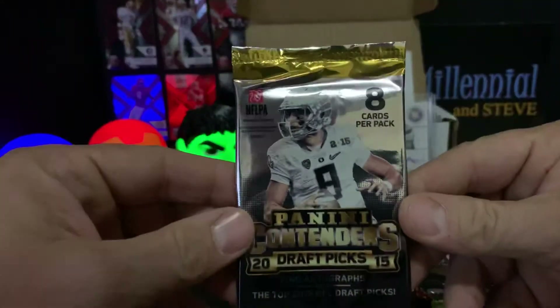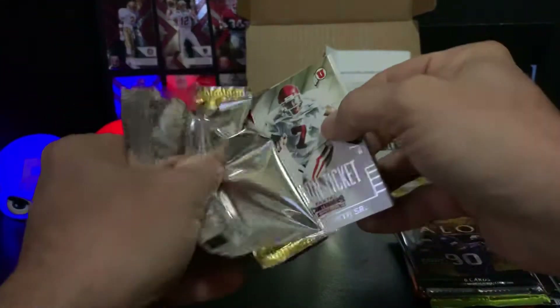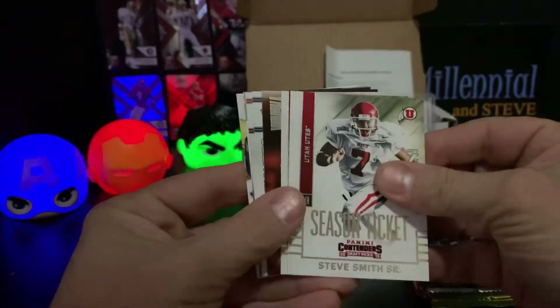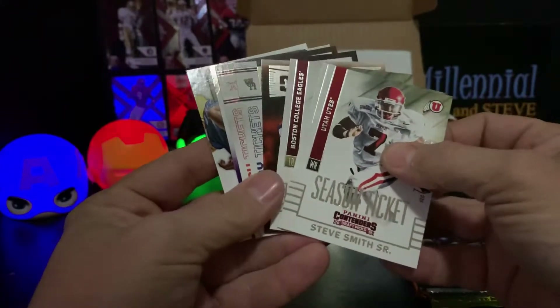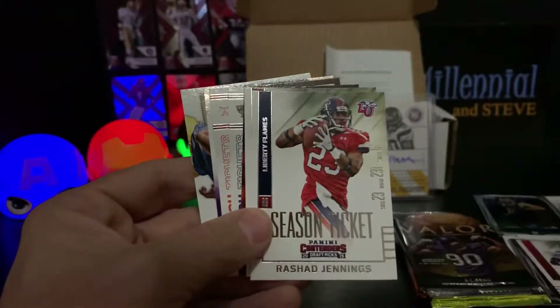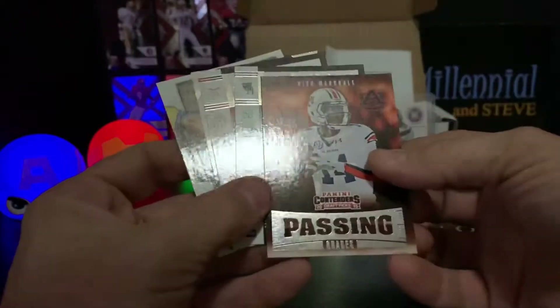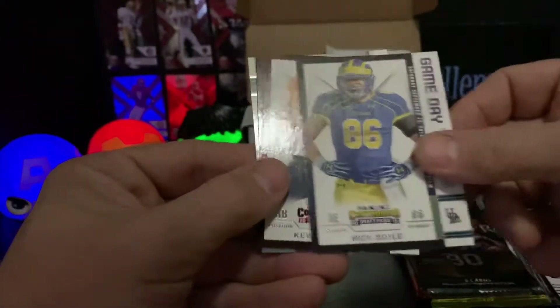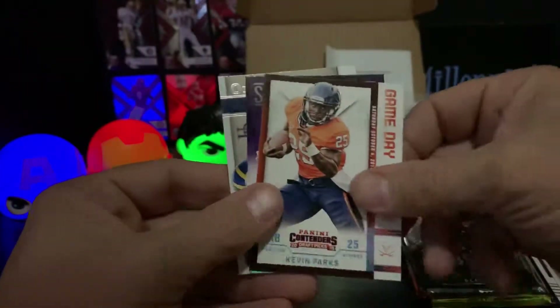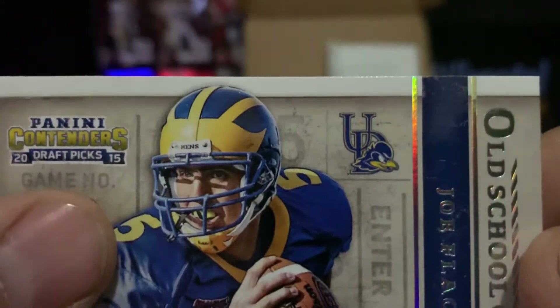Next pack: 2015 Panini Contenders Draft Pick. I don't think there's a hit in there - I think I got an insert. Steve Smith Senior from the Utah Utes back in the day. Rashad Jennings, Luke Kuechly, Nick Marshall, passing grades insert, Nick Boyle, Kevin Parks, Jake Waters school colors, and Joe Flacco old school colors. You can see the University of Delaware Blue Hens logo - that's a beautiful thing.